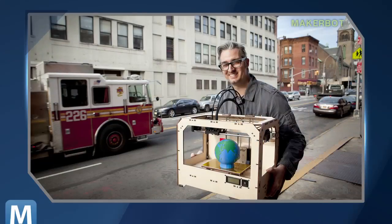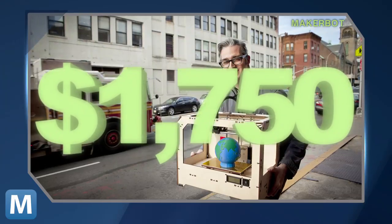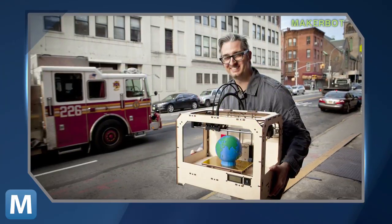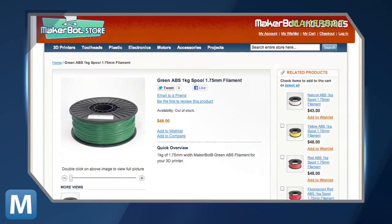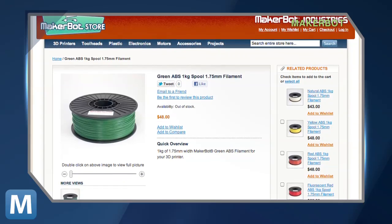But this open-source 3D desktop tech will cost ya. The Replicator starts off at about $1,750. And if you want more than one color, you'll need the dual extrusion model, an extra $250. Color spools cost about $48 per roll.